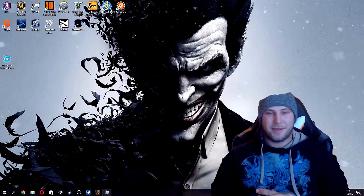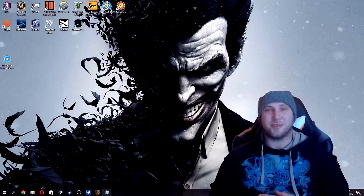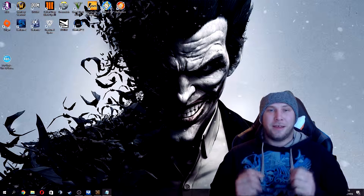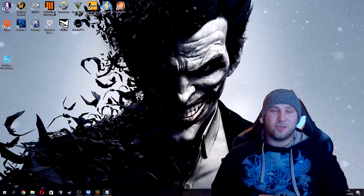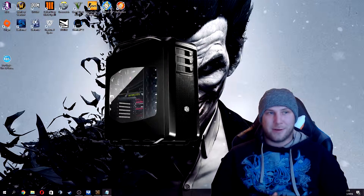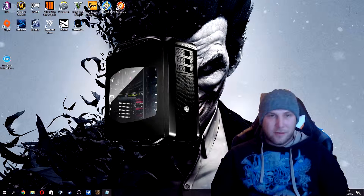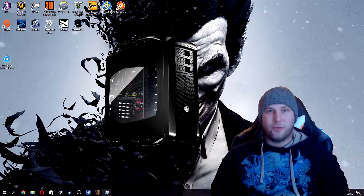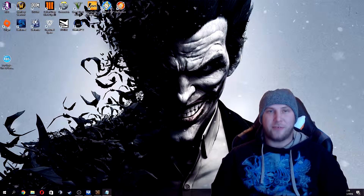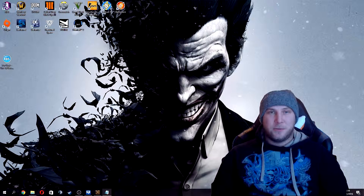The PC build I'm using has a Cooler Master Cosmos SE 2 case — it's a nice case and it's done its job pretty well, you will see pictures of it right now. For the motherboard, it's the 990FX from ASRock, the Killer Fatality edition.